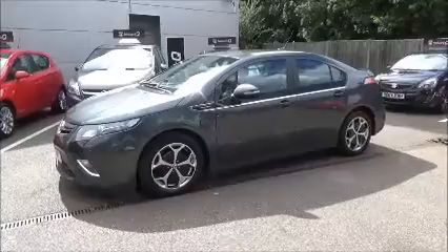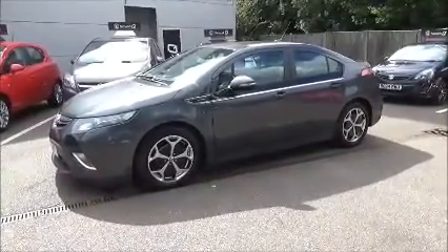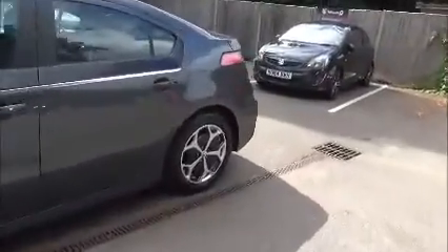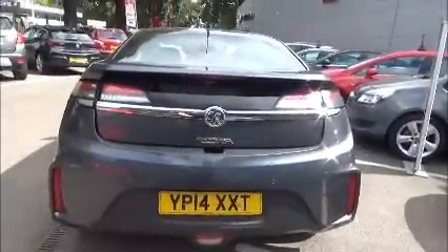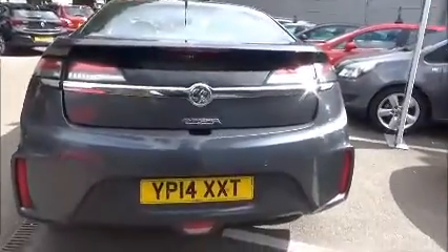It's fitted with colour-keyed heated electric door mirrors. Colour-keyed door handles are standard along with remote central locking and alarm system. There is also a body-coloured rear spoiler, high-level rear brake light, and tailgate wash-wipe.